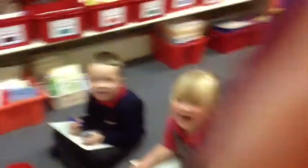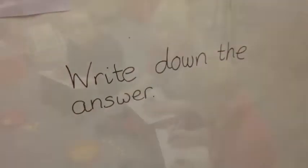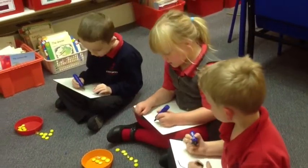Write down the answer. 1, 2, 3, 4, 5, 6, 7, 8.